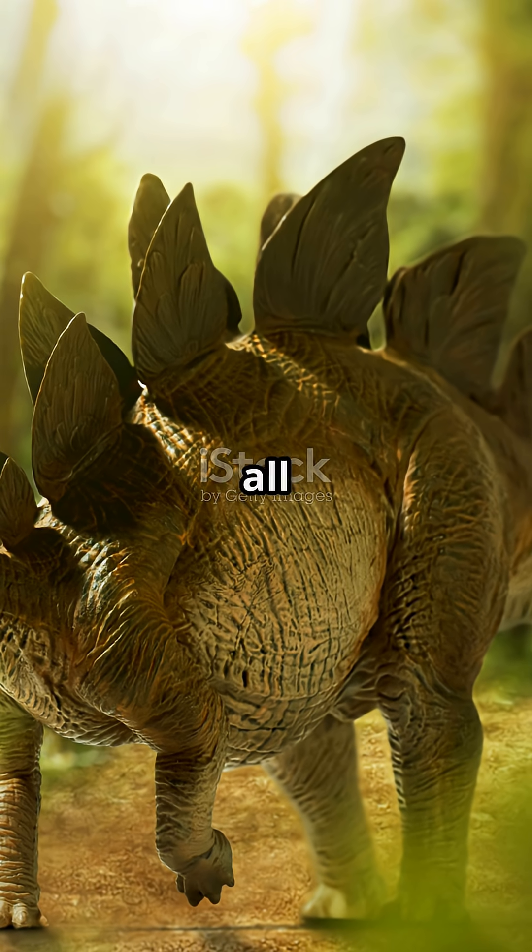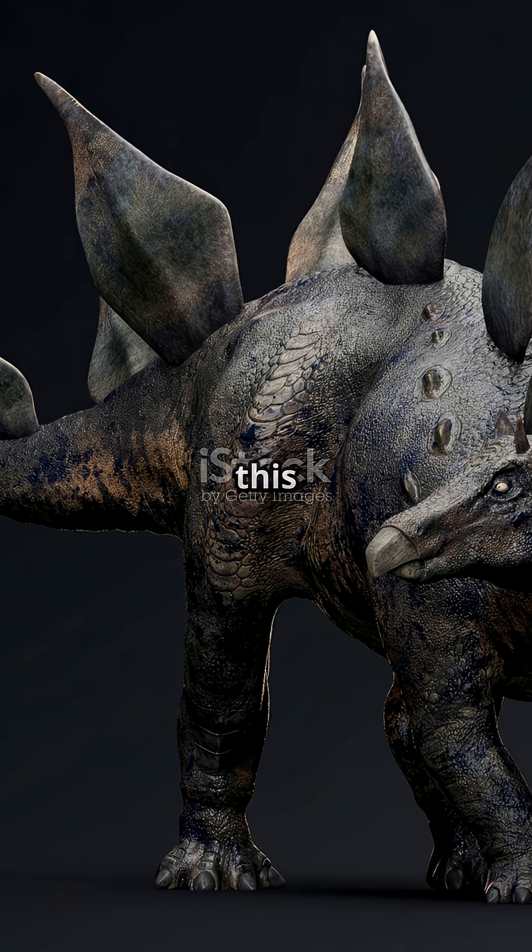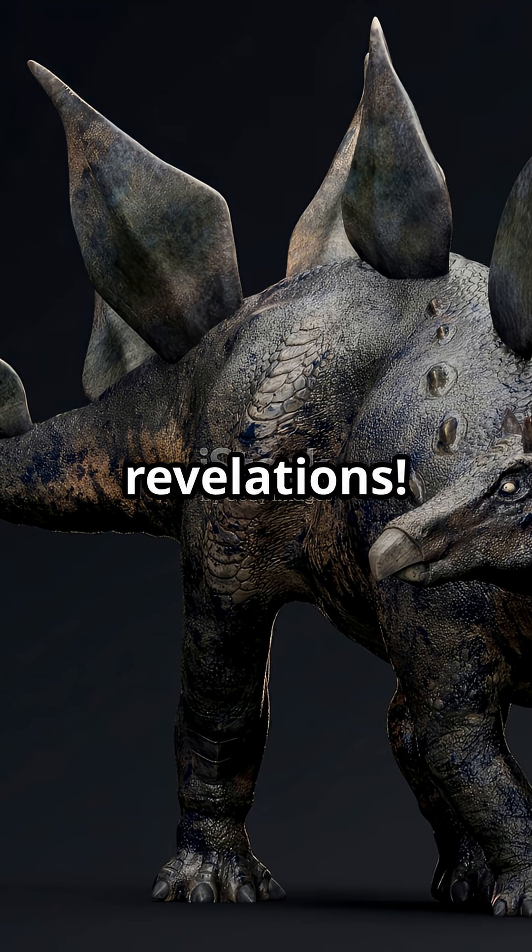So, still thinking dinosaurs were all roar and no bite? Hit like if this dinosaur blew your mind and follow for more dino revelations.